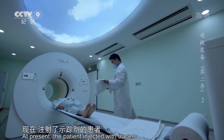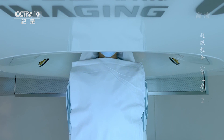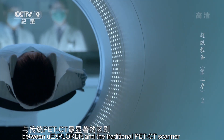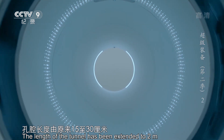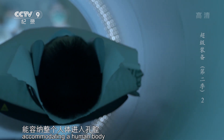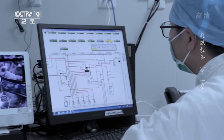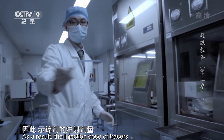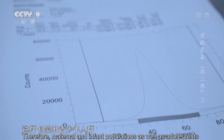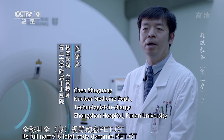而示踪剂含有对人体有害的放射性物质，所以像孕妇、儿童等人群就被排除在这项检查之外。现在，注射了示踪剂的患者被缓缓送入探索者深邃的孔腔。孔腔长度由原来15至30厘米扩展到2米，能容纳整个人体进入孔腔，一次完成全身扫描，并且扫描时间最短仅为30秒。因此，示踪剂的注射剂量最低可降至传统PET-CT的四十分之一，母婴和青少年人群也能接受这项检查了。